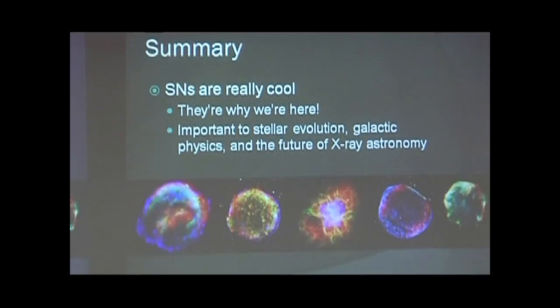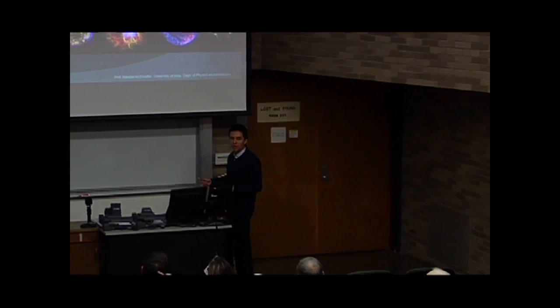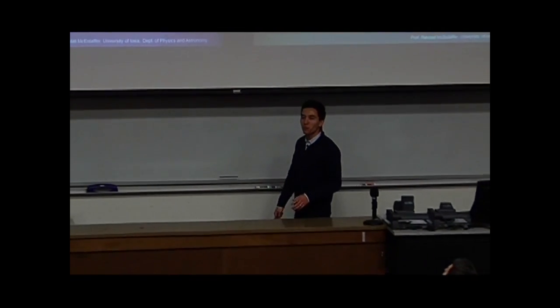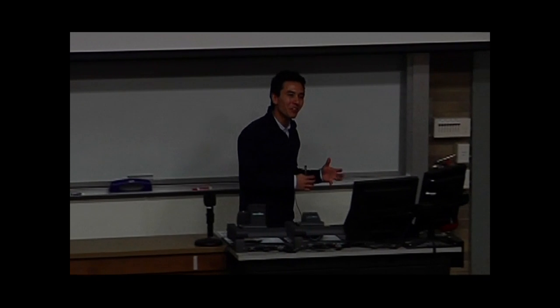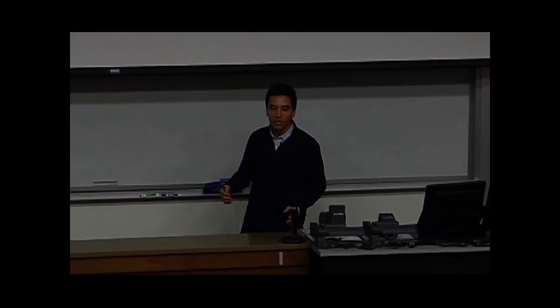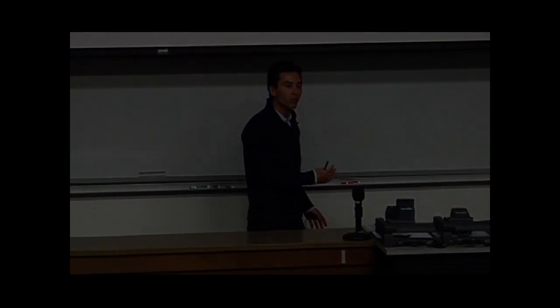I wanted to wrap up with this summary: supernovae are really cool — the most obvious reason being that's why we're here to begin with, but also because they're important to lots of astronomical phenomena. They're important to stellar evolution, to lives, deaths, and stellar birth, possibly to solar system formation, and to x-ray astronomy in general. That's all I have to say tonight. Thank you very much for coming.